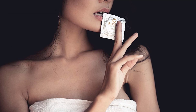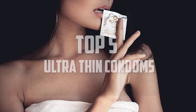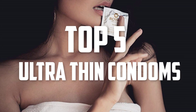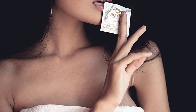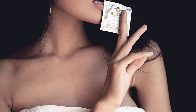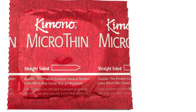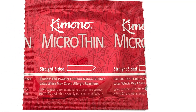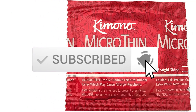Hello everyone, welcome back to another new video. In this video I'm going to talk about the top 5 best ultra-thin condoms available on the market. I made this list based on my personal research and I tried to list them based on price, quality, durability, and more. If you want to see more information and the updated price, you can check out the description below. Also make sure to subscribe for more reviews.